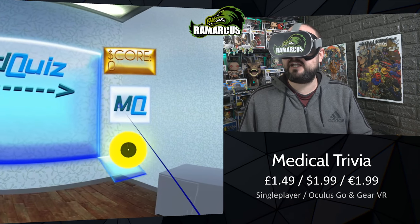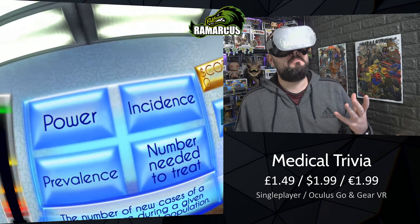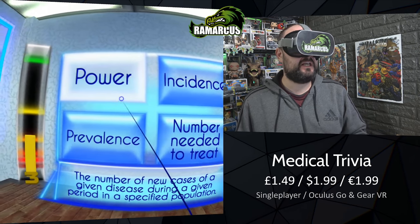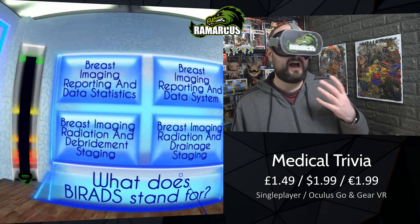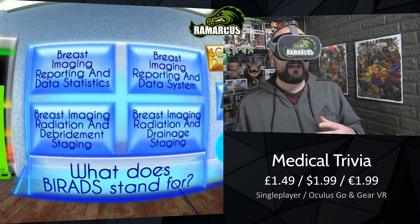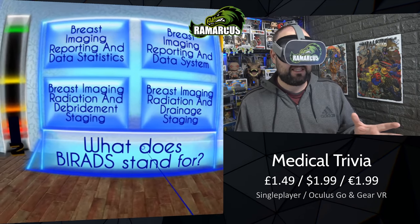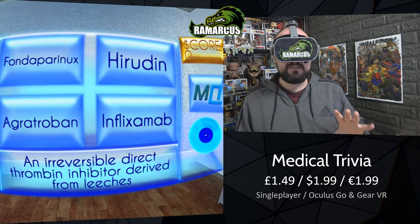You can click on the right-hand side to pause and carry on. If you're looking to learn medical type stuff, maybe this is quite good, but these questions don't take it easy on you. If they sit to their promise of adding more content, it gets a thumbs up. If they don't, or it has no use for medical people, then it gets a thumbs down.